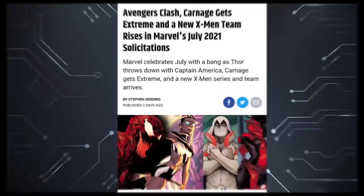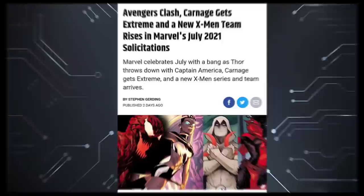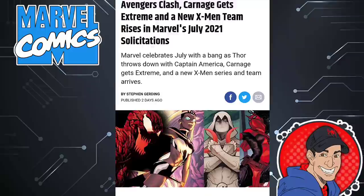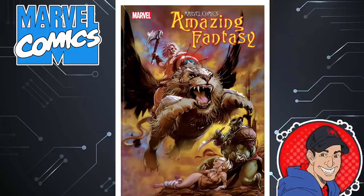These solicits are from CBR.com, that's where I got all this information from. The first thing we're going to be talking about is Marvel Comics Presents Amazing Fantasy. Check out these covers — we have some prehistoric guy holding up Captain America's shield, rescuing some woman from some ogre or whatever it is. Looks pretty cool. I'm excited about these Amazing Fantasy comics.